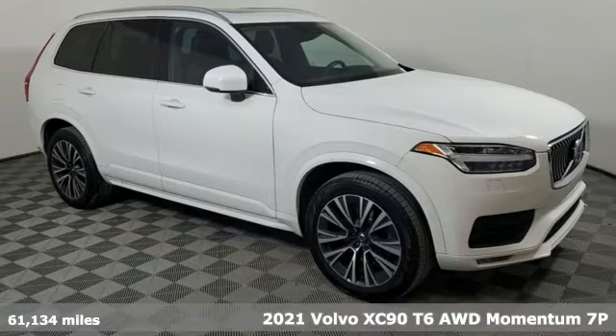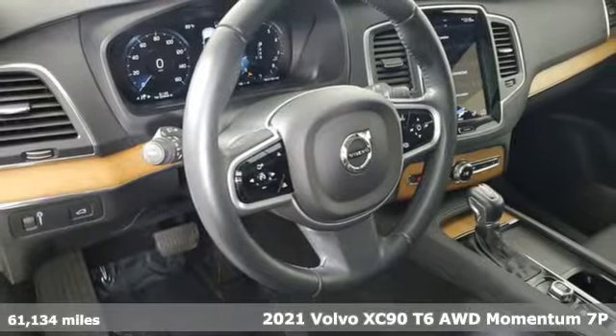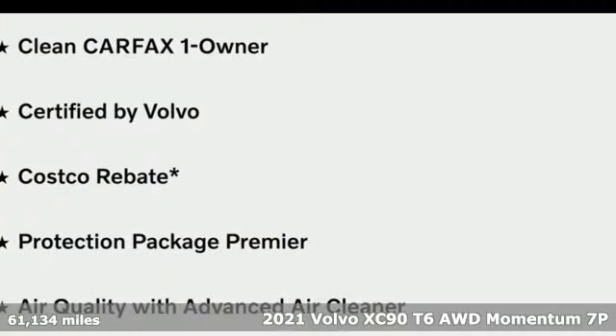It's a 2021 Volvo XC90. It has a look of sophistication, a feel of modern luxury, and a drive of unparalleled satisfaction.